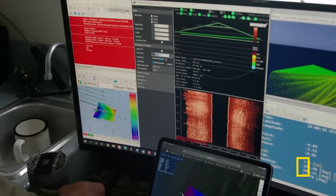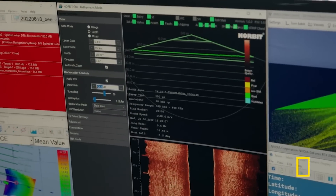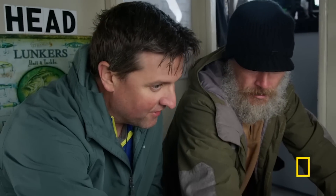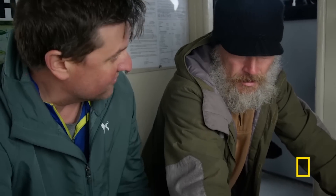We're looking at the data as it's being collected, and nothing was obviously sticking out. And suddenly we saw this one area where there was this linear feature. It looked almost like the spines of the back of a stegosaurus.